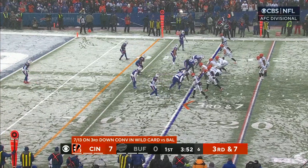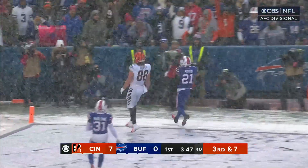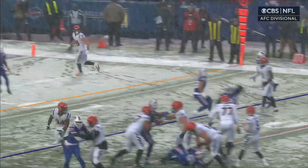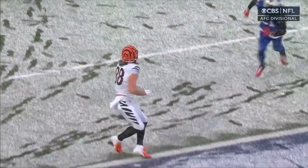Thought that was going to be so essential to his team's hopes. Third and seven. To the end zone — open, wide open — Hurst pulls it in. Chase is a decoy on a screen, and Hurst is wide open. They just challenge you in so many areas. What a design. And Brian Callahan, getting all the looks now.